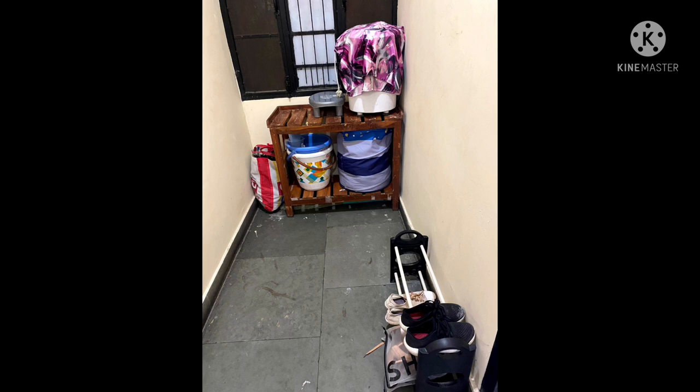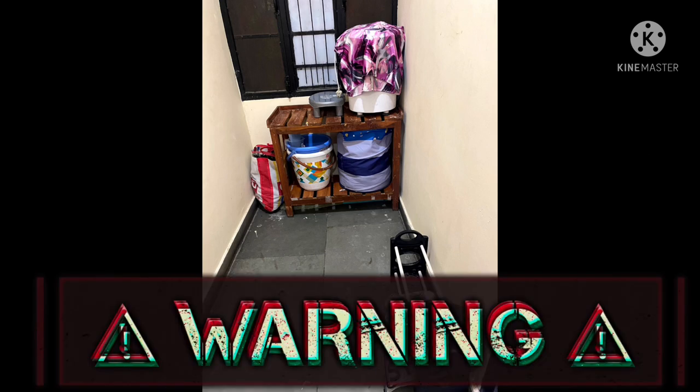This is the corridor space that you can use to keep your shoe rack, but beware of the rats — I got one of my heels spoiled by them.